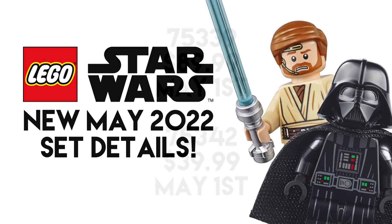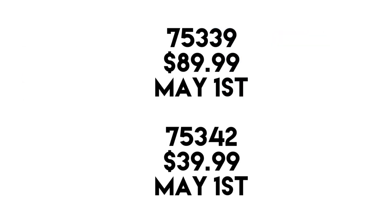These sets are 75339 and 75342. Originally they were meant to be in the May/June window, which people have been debating for a while — that also includes that unknown set 75325. We don't know when those are releasing, but this is just more evidence that these sets are coming out in May and not June.